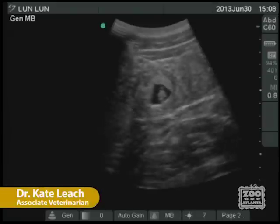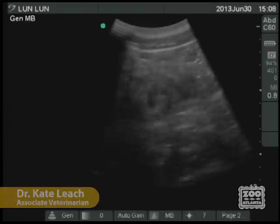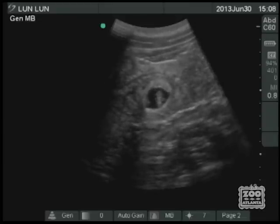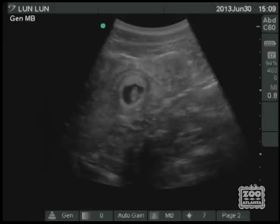In the summer of 2013, we discovered Loon Loon the giant panda is pregnant. You are looking at a video of a prenatal ultrasound done on June 30th. The round black structure seen on the screen is the pocket of fluid in Loon Loon's uterus containing the fetus. At this ultrasound, the fetus is still quite small, measuring only about one centimeter.